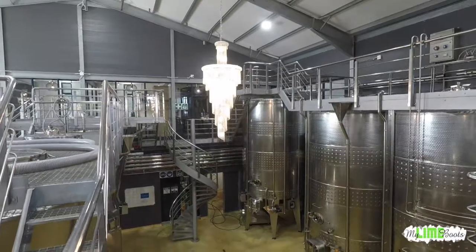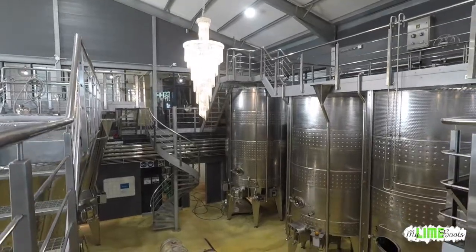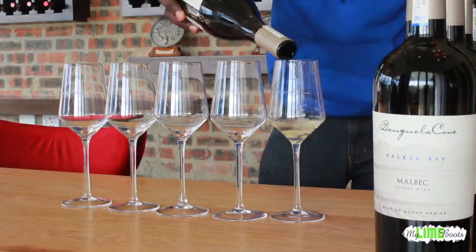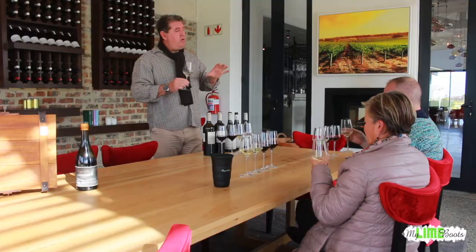Today we're going to have quite an interesting day. We're going to walk through the wine cellar, do some tastings in the cellar itself, and then after that we're going to come back to our VIP tasting room and sit down and taste through our estate wines.